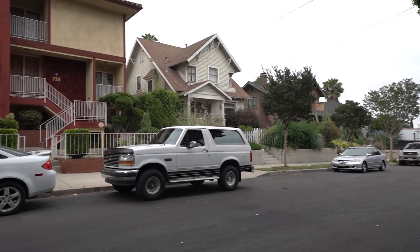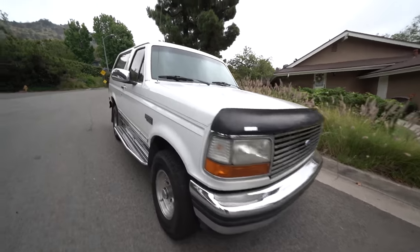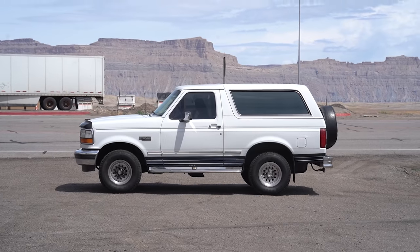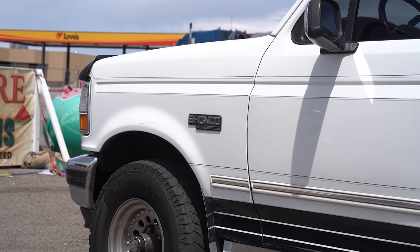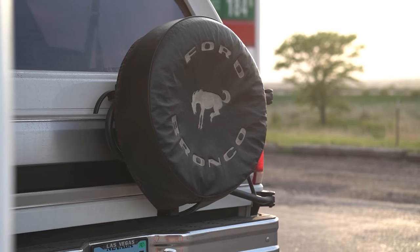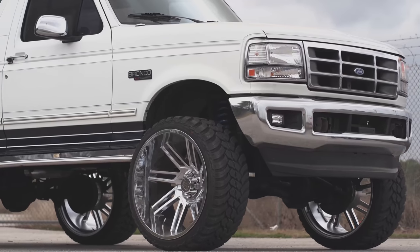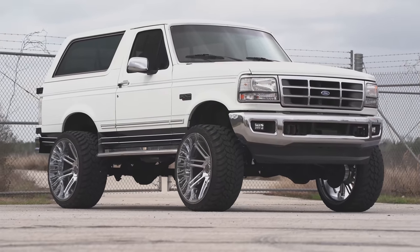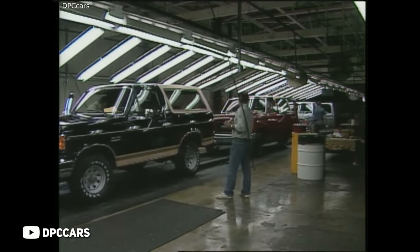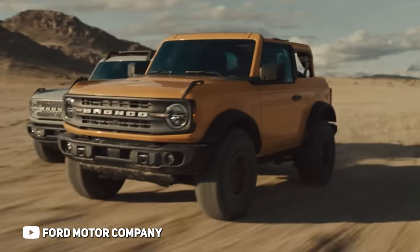The OBS Ford Bronco, which was also the fifth generation of Bronco, had all of the features and benefits of the OBS F-150s and had the same frame, suspension, and engine options. This was back before SUVs were a thing and these multi-purpose vehicles were ready for anything. The trail and off-road capabilities that the Bronco offered were known by all and its reputation was amazing. Sadly, on June 12th, 1996, the last Bronco rolled off the production line, never to be seen again.